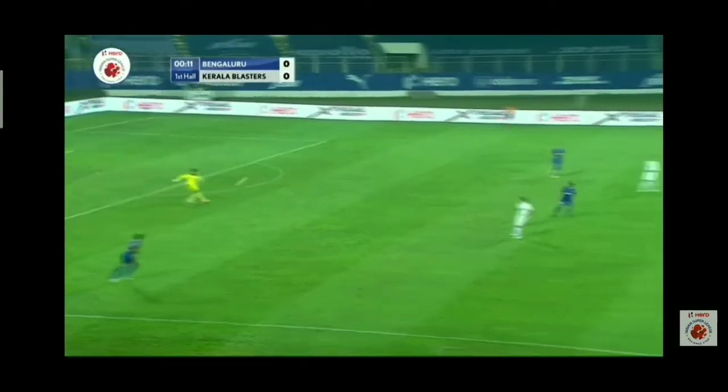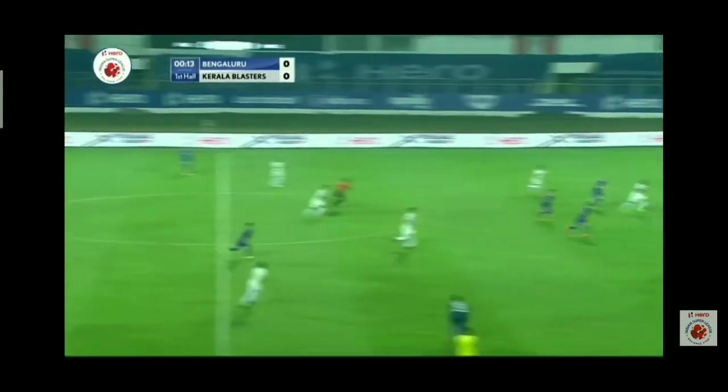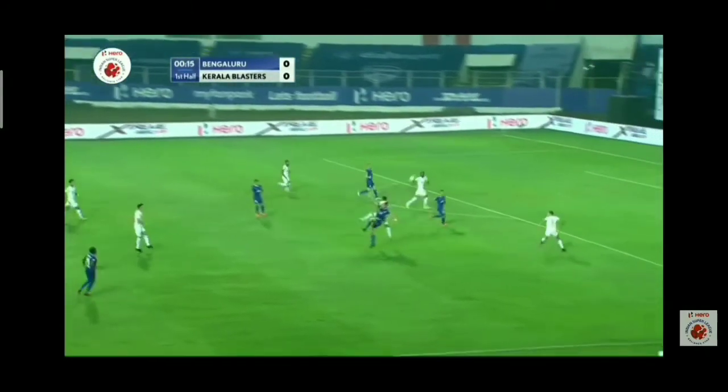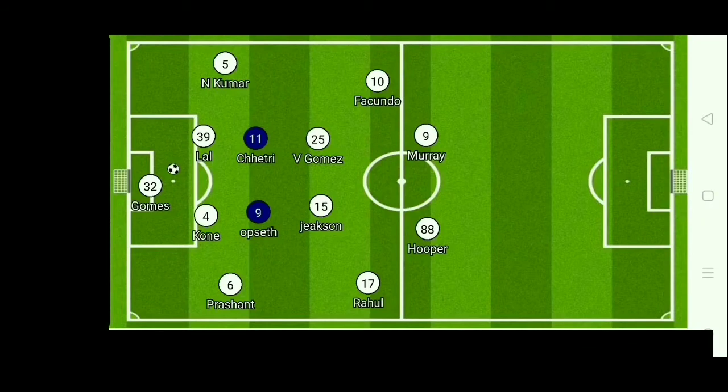Here is the Blasters' 4-4-2 on the ground. During the build-up phase, Blasters tried to play out through one of the center backs, but Chhetri and Upside were pressing the center backs and cutting the passing lanes into midfield. So Vincent Gomez was dropping into defense to create a numerical advantage.